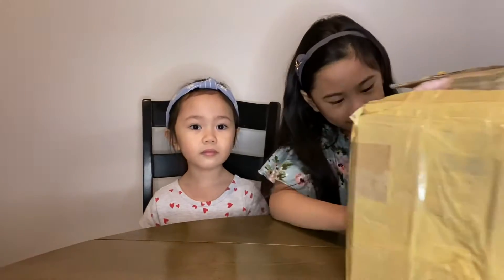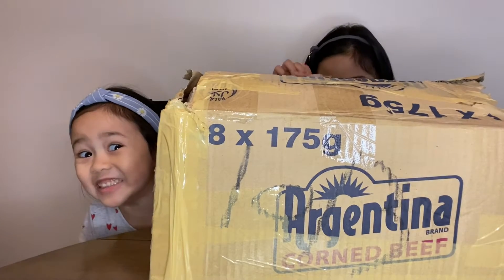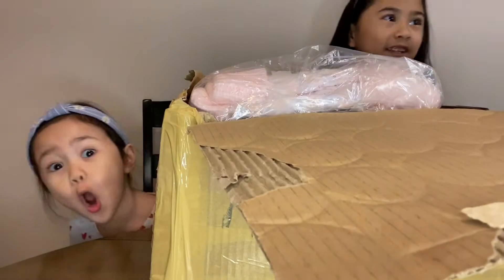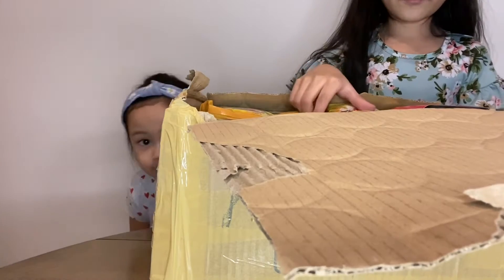Hi guys, today we're doing another video. My grandparents sent this box over, and DHL opened it so they could check on it. Let's open it and see what's inside.